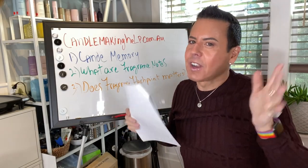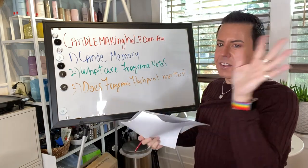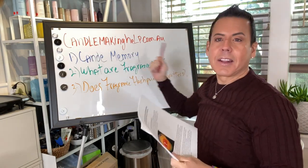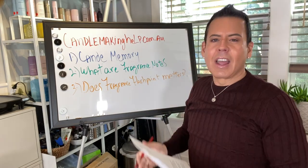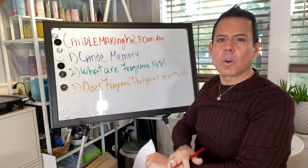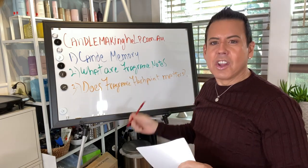Hi guys, welcome back to the channel. On today's video we're going to have three topics that I want to talk about, besides other things I want to chit-chat about. I found this wonderful website called CandleMakingHelp.com.au, a website from Australia with wonderful information to share with all of us candle makers. I'm going to link it below in the description box. Today I'm going to touch on these three subjects.